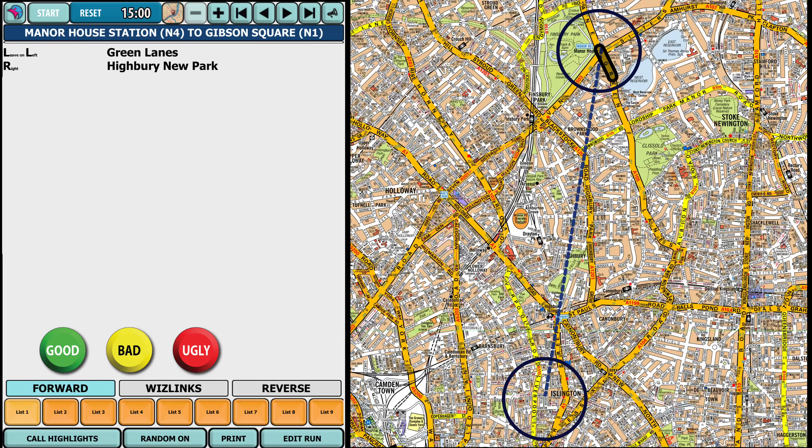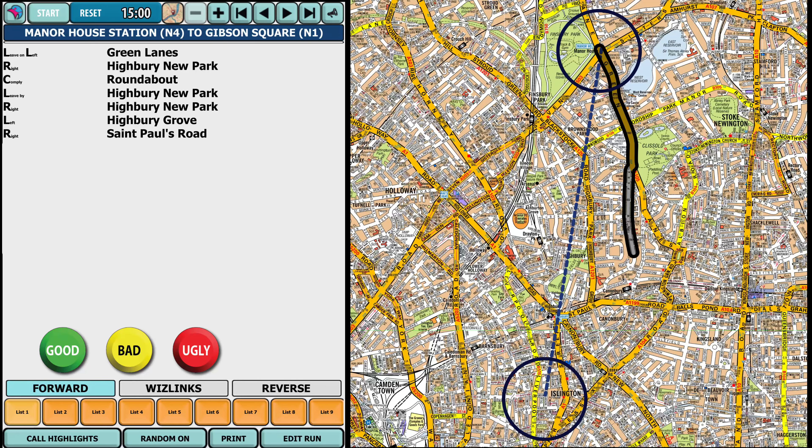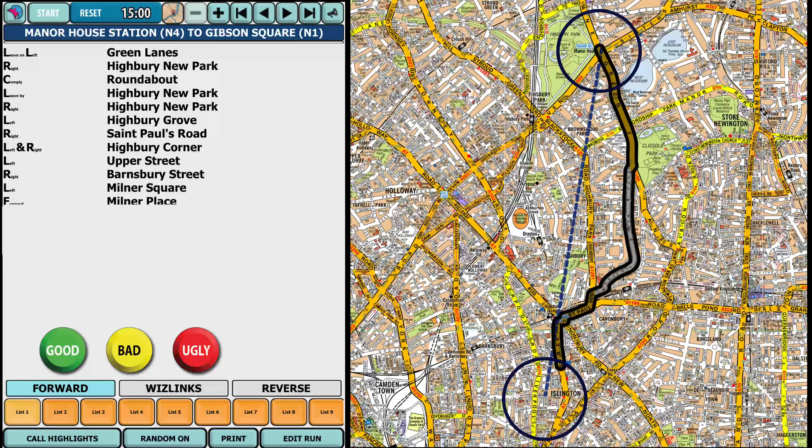Leave on the left green lanes, right Highbury New Park, comply roundabout, leave by Highbury New Park, right Highbury New Park, left Highbury Grove, right St. Paul's Road, left and right Highbury Corner, left Upper Street, right Barnsbury Street, left Milner Square, forward Milner Place, forward into Gibson Square.